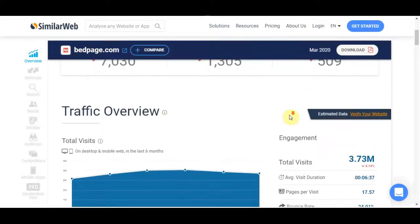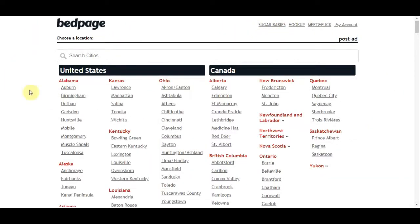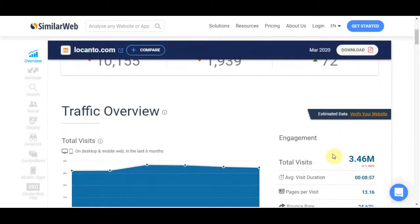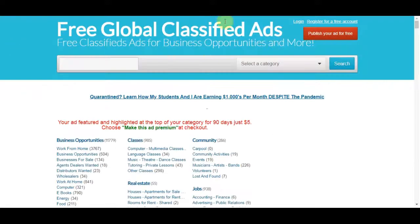You can also head over to a website called Oodle.com, which currently gets around 3.7 million views every single month. Here you can do the same process — click 'Post Ad,' sign in with Google, and post your ad for free. You can also go to locanto.com and do the same process, posting as many ads as possible. Additionally, there's free global classified ads, where you can post free ads and target specific areas — it's pretty much the exact same setup as Craigslist.